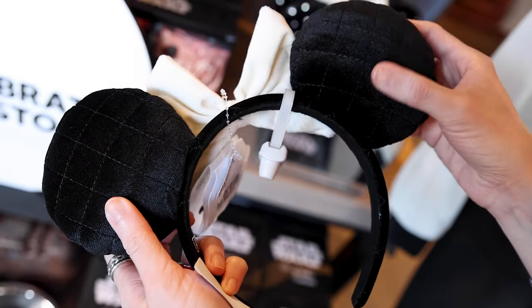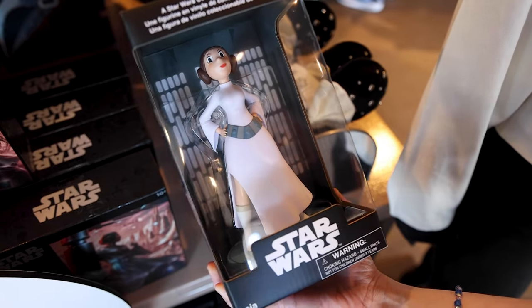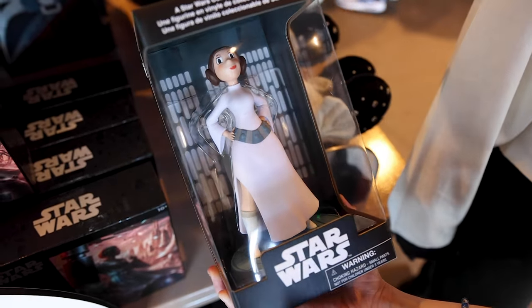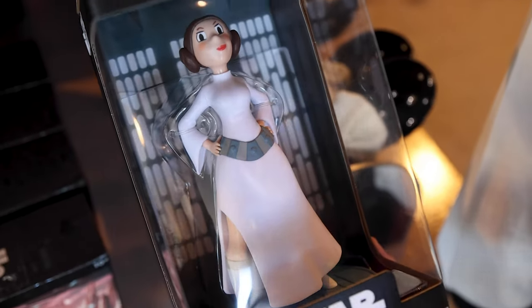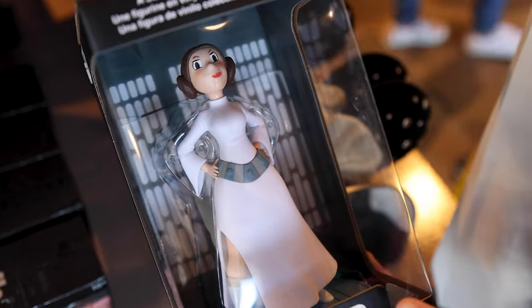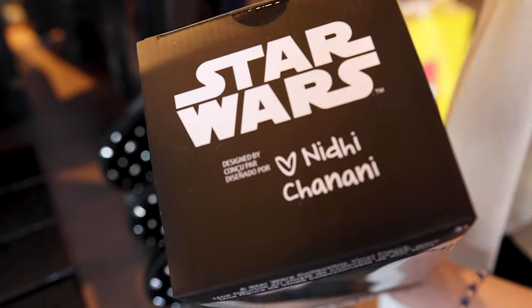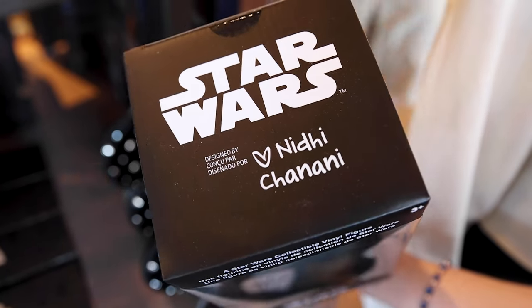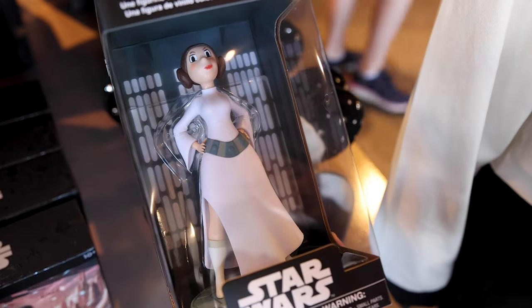A vinyl figurine featuring General Organa — or Princess Leia — and I love her stance, her pose, with her hands on her hips. This is a very unique vinyl figurine because it is an artist collaboration with Nidhi Chanani. I love her signature with a little heart. The price is $30 — not a bad price for a vinyl figurine.